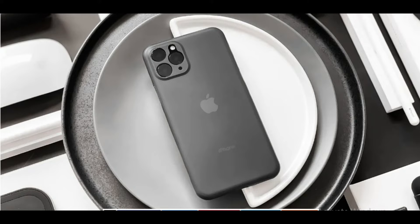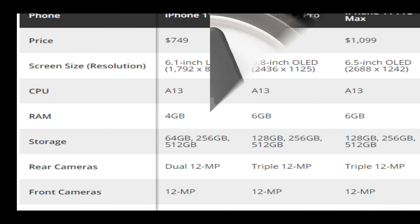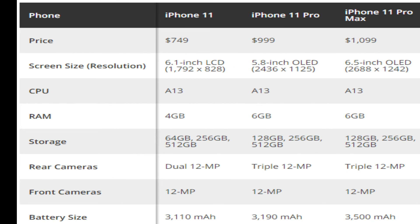You can also get the new model iPhone XS and iPhone XS. The price of iPhone 11 is $749. iPhone 11 Pro is $999. iPhone 11 Max is $1099.